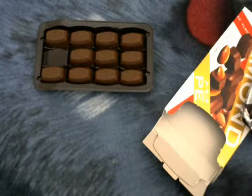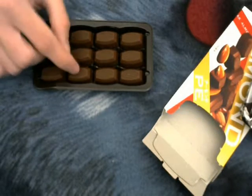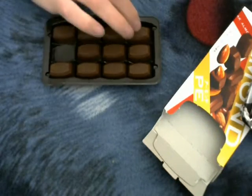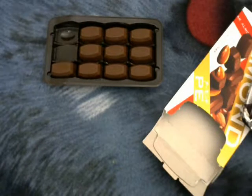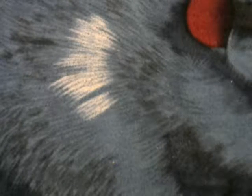Mmm, nice milk chocolate and almonds. It's delicious. One, two, three, four — three rows of four, so that's twelve. You get twelve pieces. One more. It's delicious. That is so good. That was worth it. This was about four dollars. They're kind of expensive but it's really good candy.